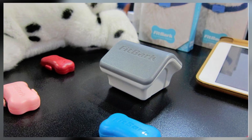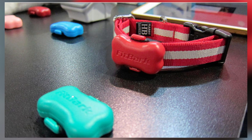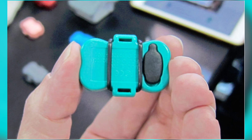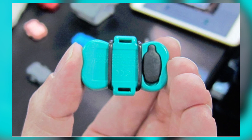We've all heard of the Fitbit, but what about the Fitbark? This is a wearable device for your pet to track their progress over time when it comes to their activity levels. You can even set goals for yourself and your canine to make sure that you're hitting that threshold and getting as much activity in as possible.